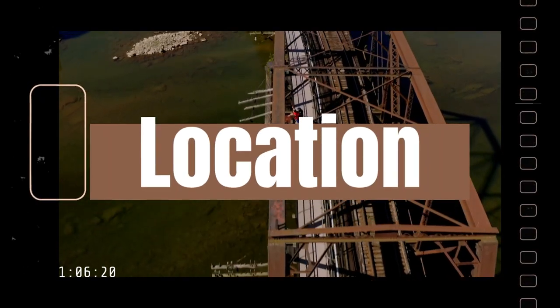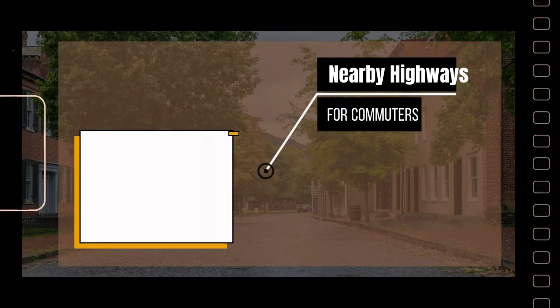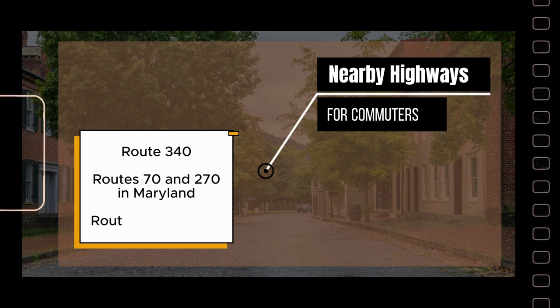Harper's Ferry is conveniently situated roughly 70 miles from both Washington DC and Baltimore, about 20 miles from Frederick, Maryland, and about 50 miles from Tysons, Virginia. It's located right off Route 340, which will take you to Routes 70 and 270 in Maryland, and about 20 miles to either Route 81 or Route 7.